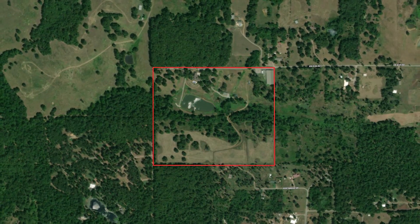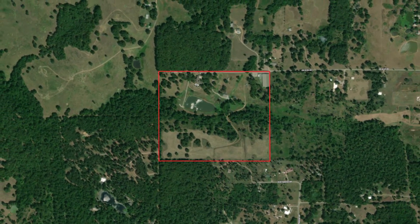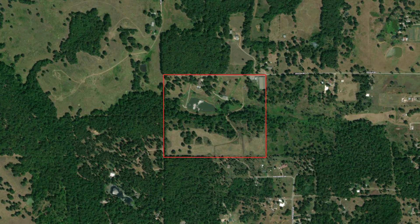This property is located in Adair, Oklahoma. With such a private and peaceful setting, you'd never realize you're only 35 minutes to Tulsa and one hour to Joplin, Missouri.